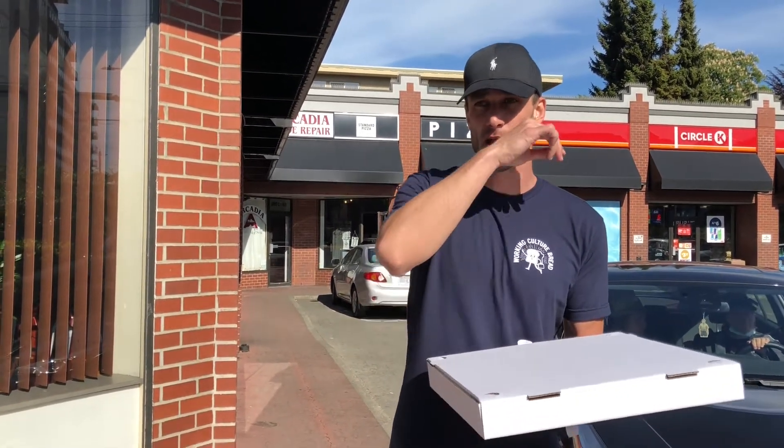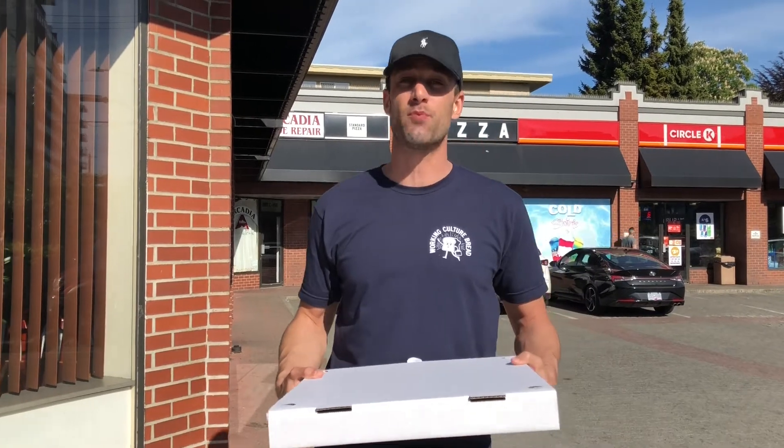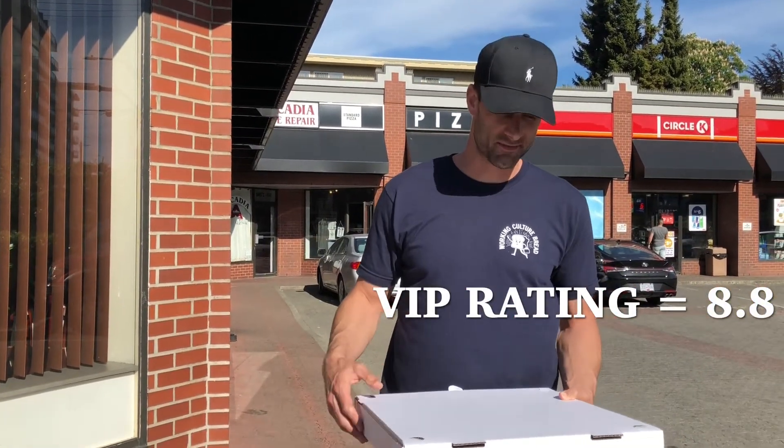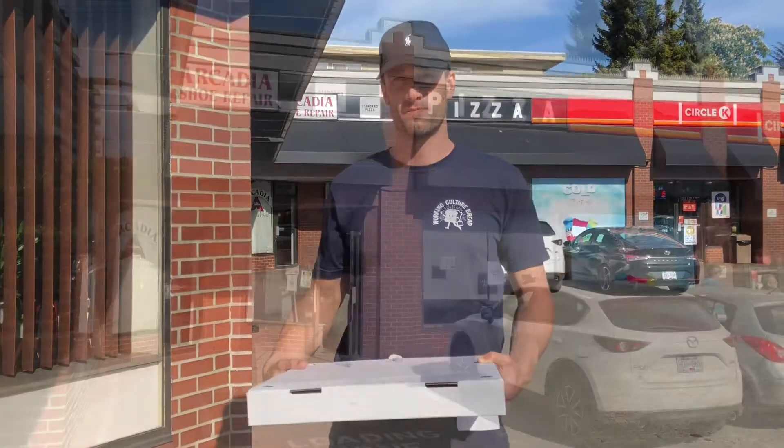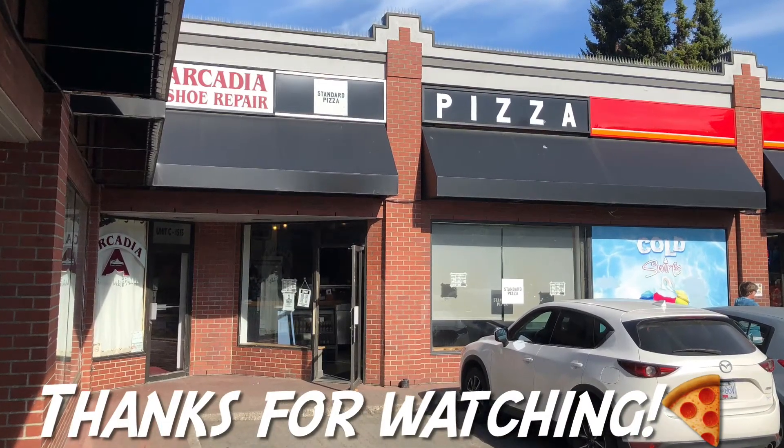Rating — margarita pizza, Standard Pizza. I know this is a lot of people's favorites, and it's definitely high up there. Is it better than Fries though? I wouldn't say so. Zambri's — I'd put it up there with Zambri's, and maybe a little bit better. So I'm going to go with a rating of 8.8 out of 10. Okay guys, Standard Pizza — on to the next one. Thanks for watching my review of the margarita pie from Standard Pizza. Please subscribe on YouTube and hit that like button if you can. Cheers.